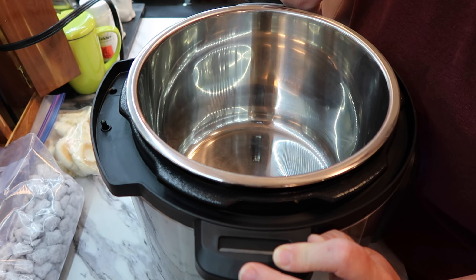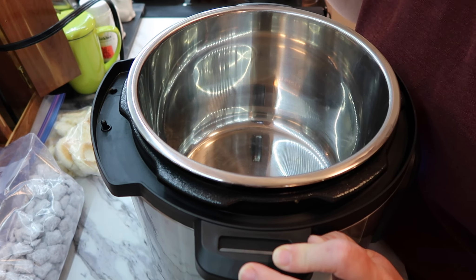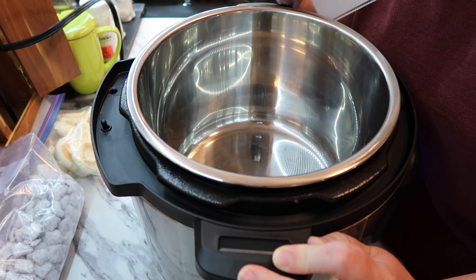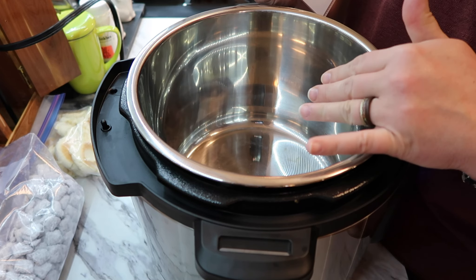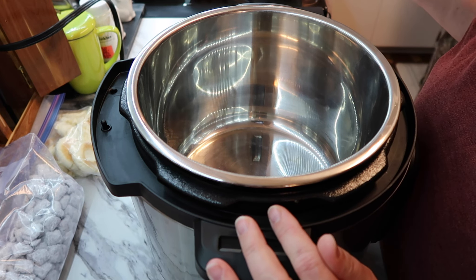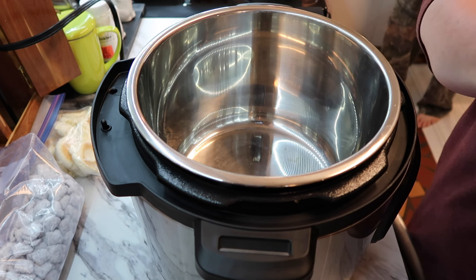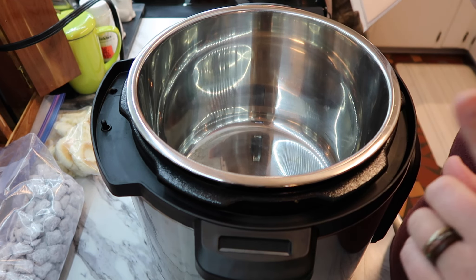We decided we wanted to try something for dinner and started looking at recipes. We found a slow cooker cowboy stew that sounded good, but we don't have time for that - so we're going to put it in the Instant Pot and experiment. We don't know if we like it but we're going to eat it either way. I'll link the recipe down below.